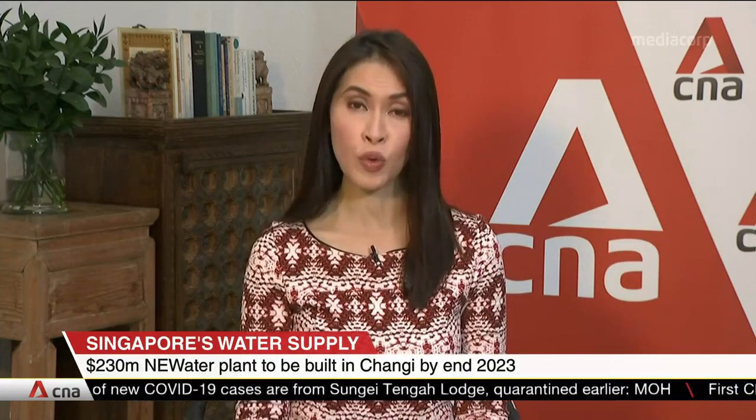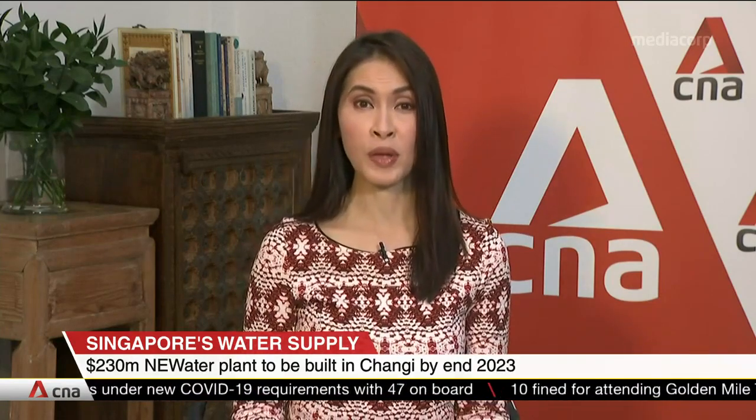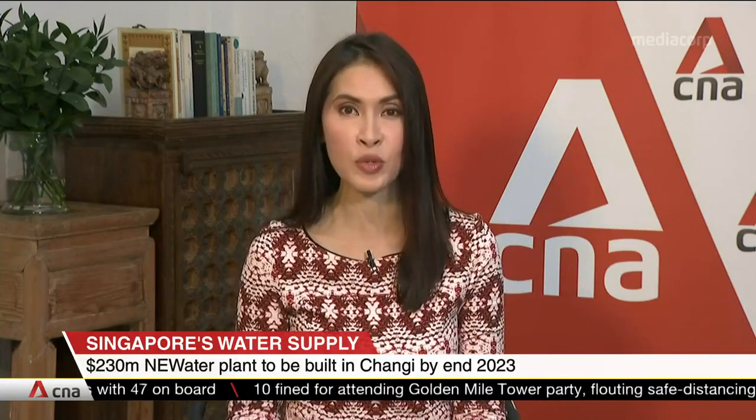Another new water plant is in the pipeline to boost Singapore's water security by recycling used water. The National Water Agency has called a tender to develop a $230 million factory in the industrial area of Changi, by the end of 2023. Vanessa Lim with this exclusive.